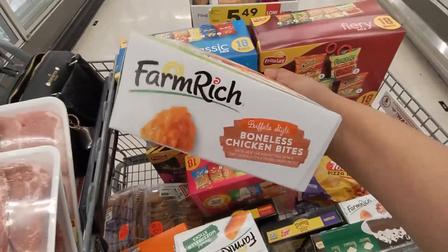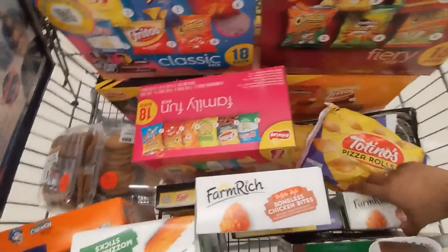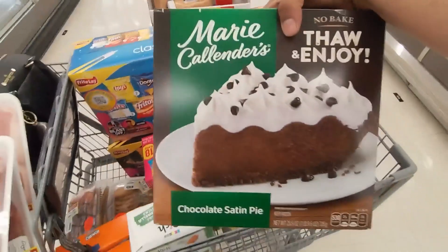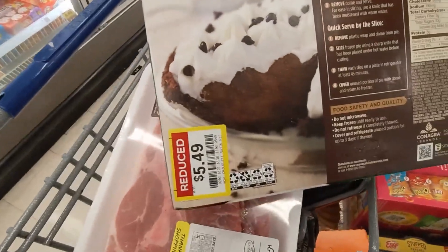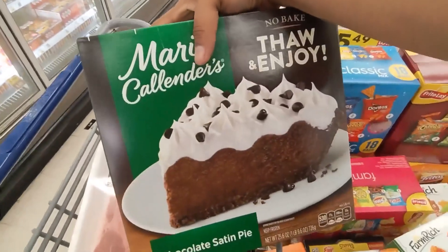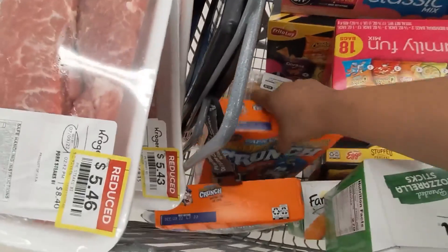These are also in clearance. I found two of those — I only got two, they had some more. I found this chocolate pie, and I think they had apple pie too. Let me show y'all real quick — $5.49 y'all, and it's the Marie Callender's. Hubby likes that.